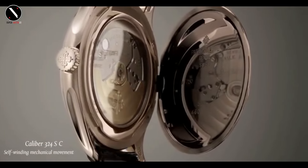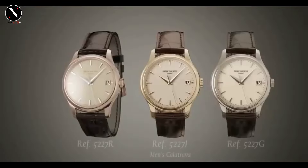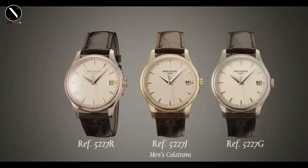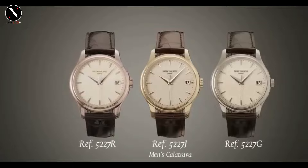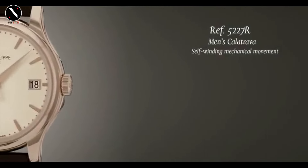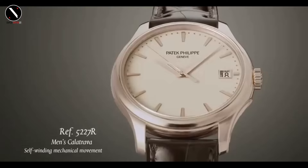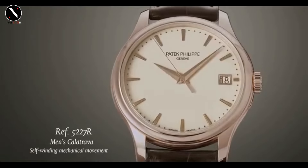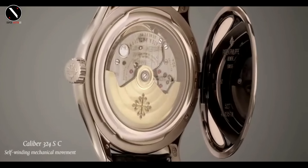It's about refinement without the need for excess. What powers this beauty is the Caliber 324SC, a self-winding mechanical movement that offers precision and a smooth 45-hour power reserve. The craftsmanship of this movement is visible through the sapphire case back, where you can admire the Côtes de Genève finishing and the beautiful gold rotor. Patek Philippe's slogan — 'You never actually own a Patek Philippe, you merely look after it for the next generation' — speaks volumes. The Calatrava isn't just a watch, it's a legacy.